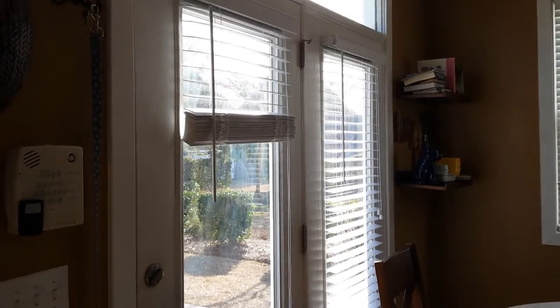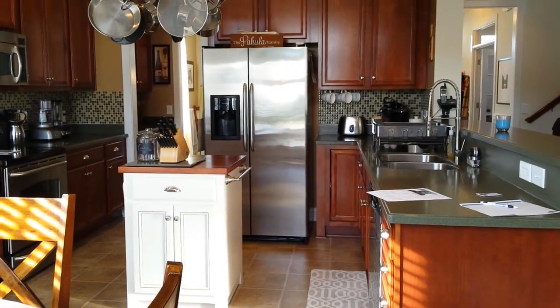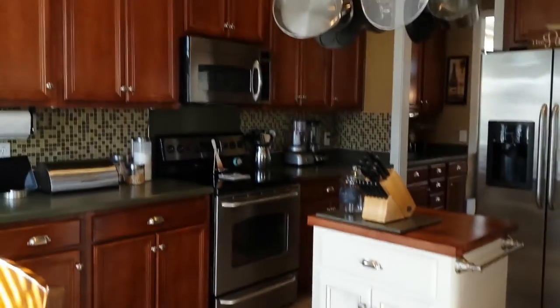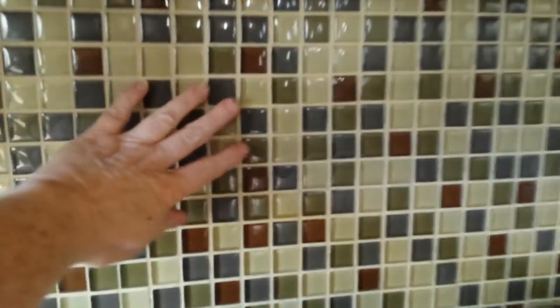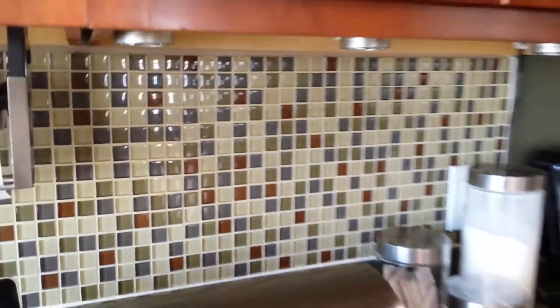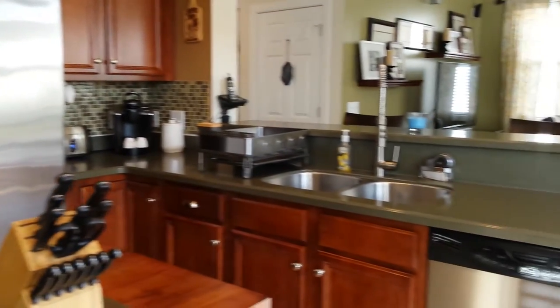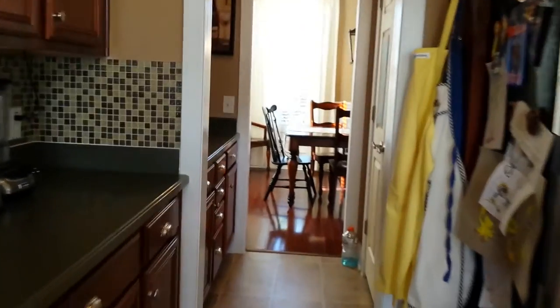There's an eat-in space with French doors that lead out back. All the appliances stay with this property. The island however is not built in, so it will not be staying. The beautiful glass block tile was added and it also has under-cabinet lighting. The pass-through into the dining room is a butler's pantry with French doors for the pantry.